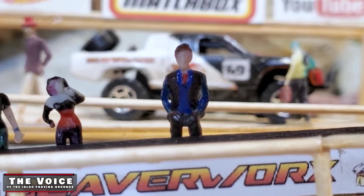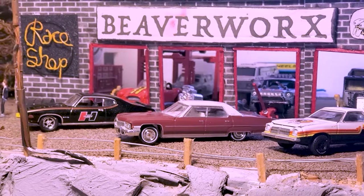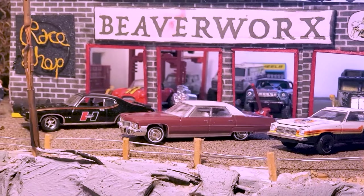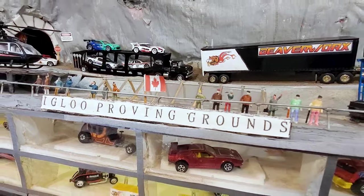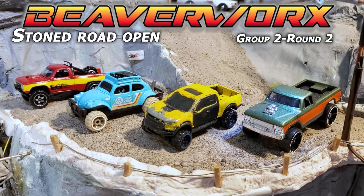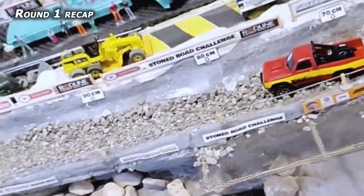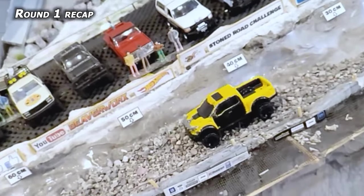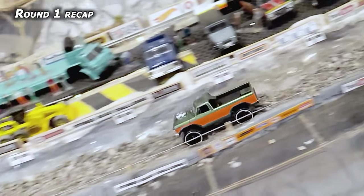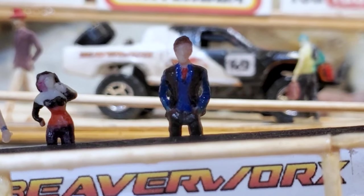Welcome back, diecast racing fans and beaver lovers out there. We are getting on with the mail-in challenge here at Beaverworks Diecast Racing and the Igloo Proving Grounds — bringing you the Stone Road Open, on with round two of the group two cars. Round one recap: Shoddy didn't quite make it down there; Bolo Brown made it upside down coming down in the bug; Rascity Man in the work truck barely made it halfway; and then right when you thought the Stone Road wouldn't let anything go by, Dusty Miles threw down a wicked run.